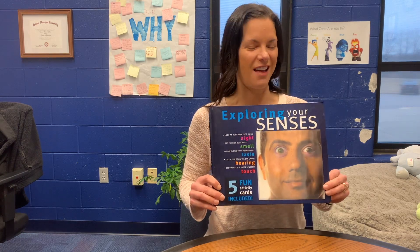Hi, everyone. My name is Mrs. Farr. I am the intermediate school secretary, and I used to be a health teacher for many years. So I was going to read a book that I love to bring into my sixth grade health class. It's called Exploring the Senses.